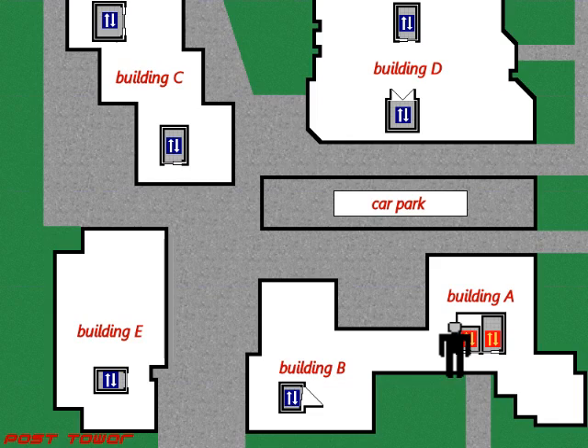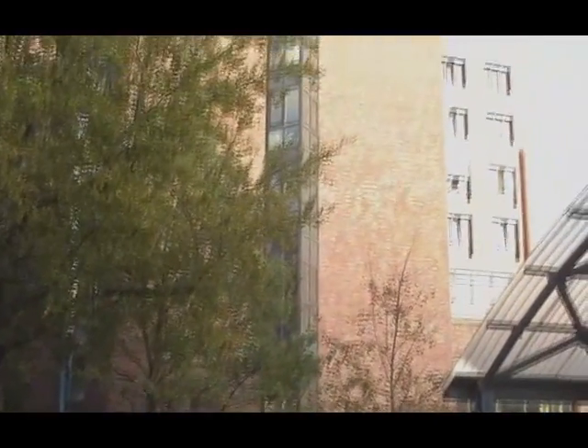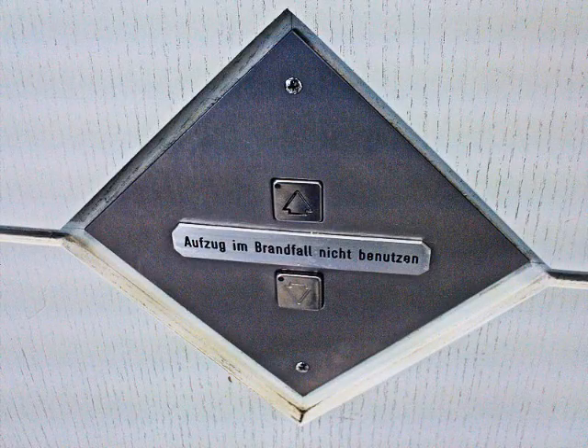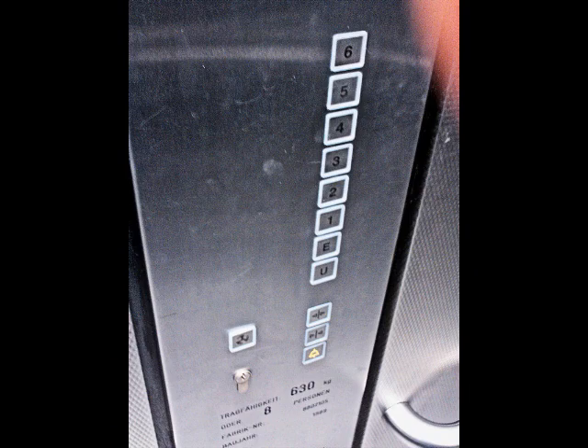And now into administration in building A and into the lifts here, which are some 1990s Osmar. The right lift is bigger than the left lift, but they are running in a set. Calling the bigger lift separately isn't possible, also not with any key.